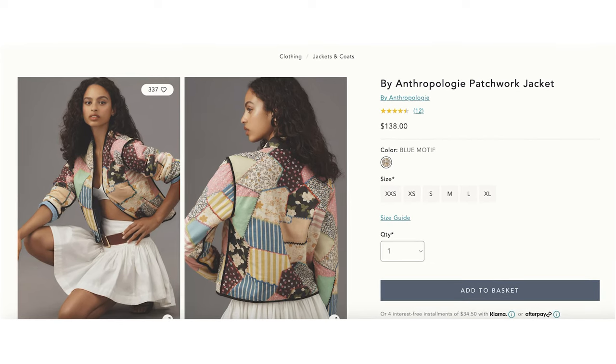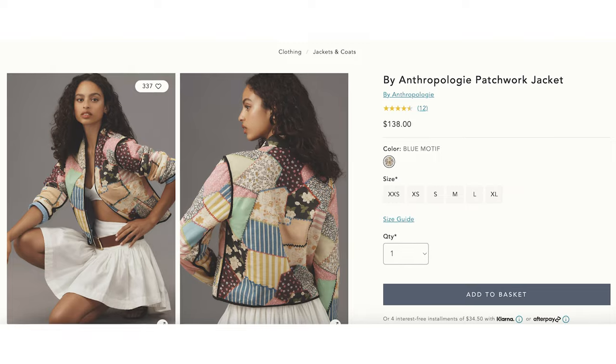Quilted jackets are very on trend for fall, and I've been seeing them all over Free People and Anthropologie in the hundreds of dollars. I found this one on Amazon and I'm absolutely in love with it because it's pink and cropped — both very on trend — but it's also reversible so you get a blue version as well. The ones at Free People and Anthropologie that cost a ton of money are not reversible, so you're getting two jackets for the price of one.